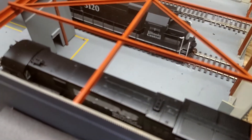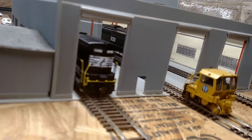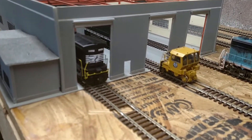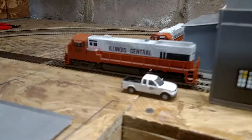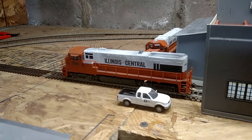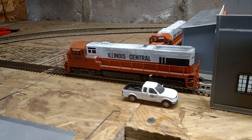I have my U-boat and Norfolk Southern sitting in it. I got my little track mobile here. And my other U-boat, my Illinois Central 5005.